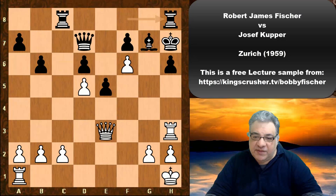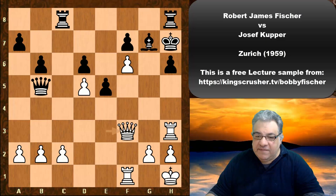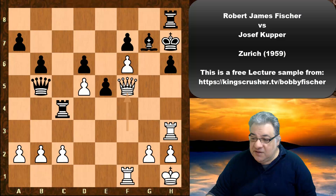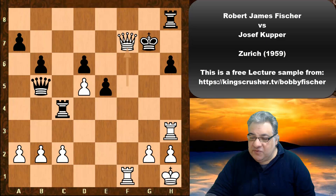So Bishop g7, and now f6 — yes, f6. We have Rh8. If Bishop takes f6, Queen takes, and then Queen h7 — that's checkmate. So Rh8, but now really strong reinforcement: Rf1, we see Queen b5, Queen f3 — this is just crushing. Absolutely crushing. Rook c4, Queen f5 check and the game ended here.